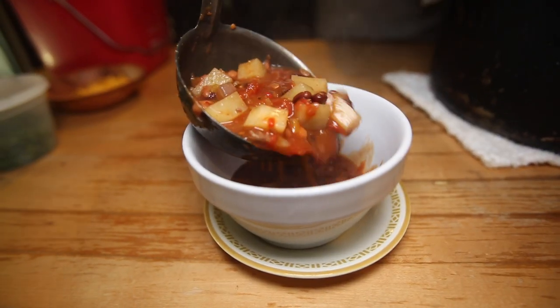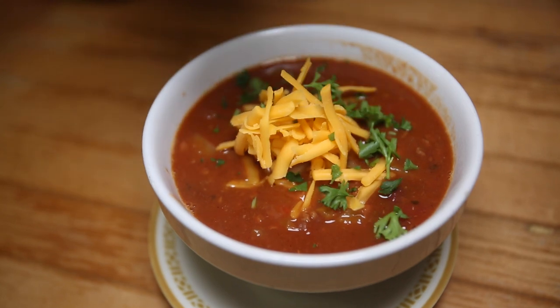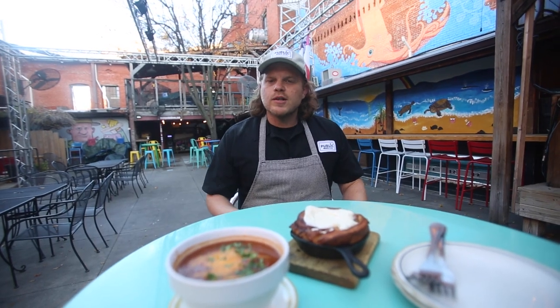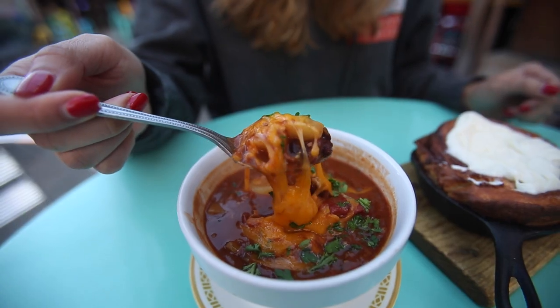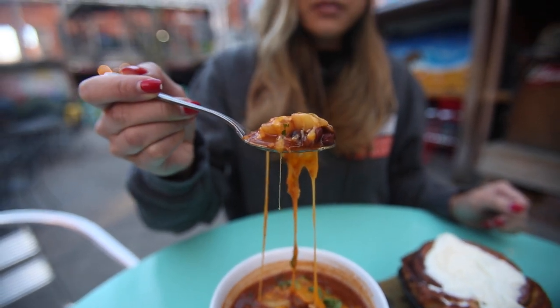We started making bison chili when Public opened in 2012, and it wasn't really until we started making cinnamon rolls separately that we realized it was such a hit together. Folks started coming in saying, 'Can I have the cinnamon roll and the chili together?' Before we knew it, we realized we were unaware of this classic combination that Midwesterners really love.